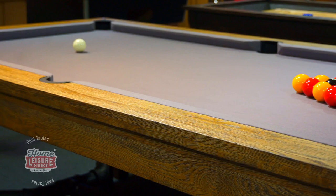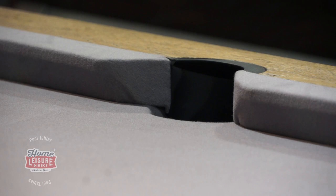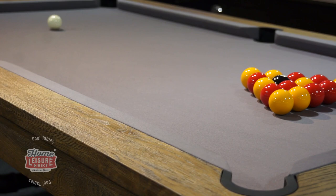The table employs a special one-piece cushion rail system. The high-response cushions are attached directly to a one-piece rail, and then bolted directly to the slate. This means an unparalleled cushion response, and a much more consistent bounce during play.